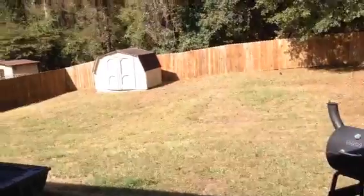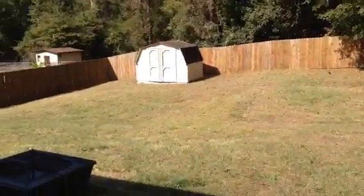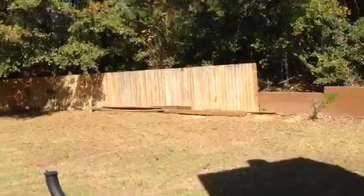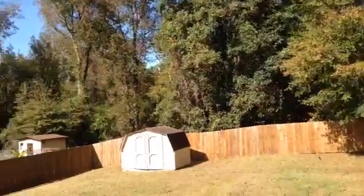And coming out to the backyard. It's completely fenced with a nice utility shed out back. Wooded background.